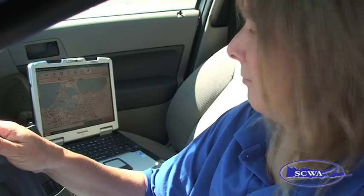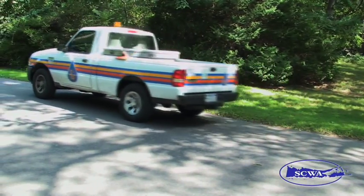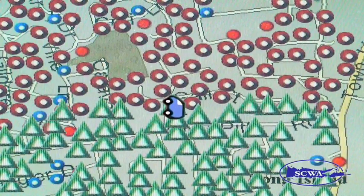AMR technology is more effective because a single meter reader can read 15 to 20 times more meters than they can under our current system. Instead of having to occasionally search through bushes for meters, meter readers can now drive along as reads automatically register, and at a rate of up to 100 per minute.